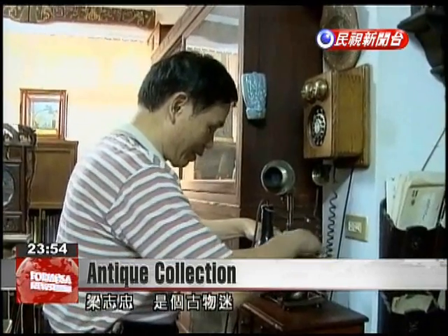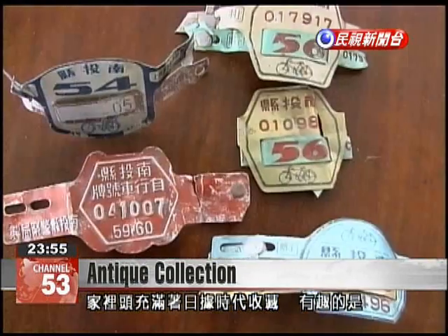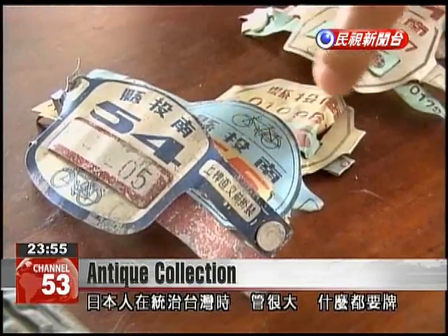Liang Zhezong is an antique enthusiast. The many Japanese period artifacts in his home show that the colonists insisted on a wide range of items containing labels.